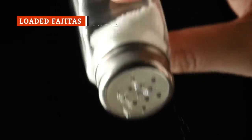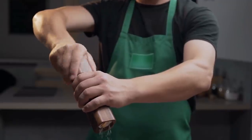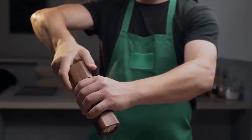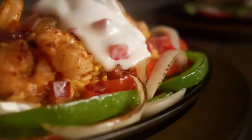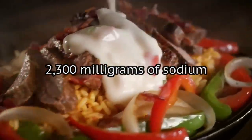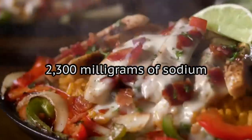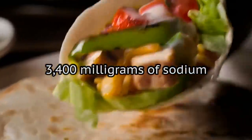Sodium is a necessary mineral that helps your body with everything from muscle and nerve function to balancing body fluids and hydration. But when you consume too much sodium, you increase your risk for high blood pressure, kidney damage, heart disease, stroke, and other maladies. According to the Centers for Disease Control and Prevention, the average adult in good health should consume a maximum of 2,300 milligrams of sodium per day, but most Americans consume more than 3,400 milligrams daily.